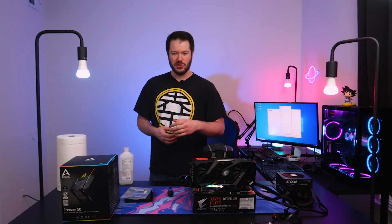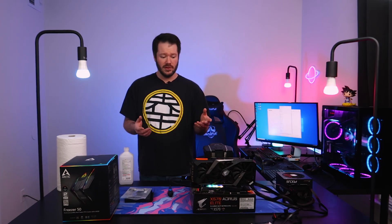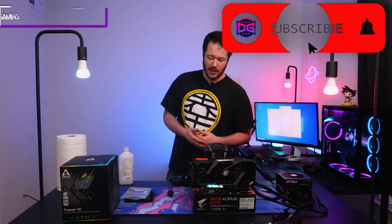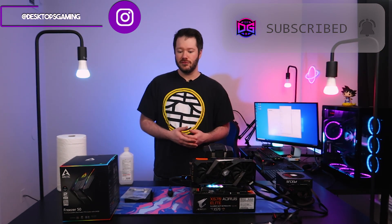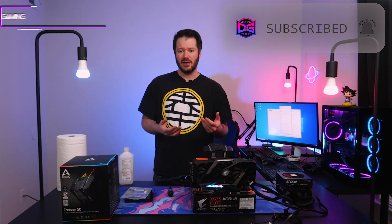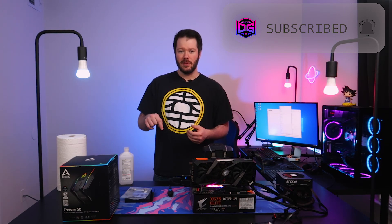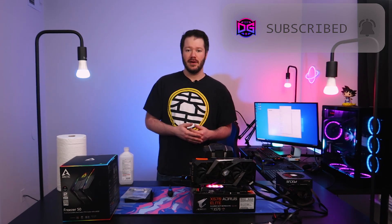Hopefully you guys got something out of this little cooler test we did today. It's been fun trying all these different coolers out. If you want to see any of these in a future build, definitely let me know in the comments. Links for all these coolers will be in the description. Thanks for stopping by!